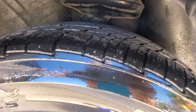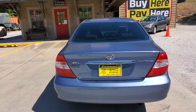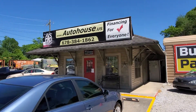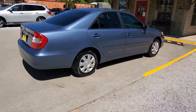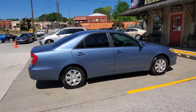Tires also in great shape. You can check it out online at autohouse.us, give me a call at 678-384-1862, and we will talk to you guys soon — come on down!